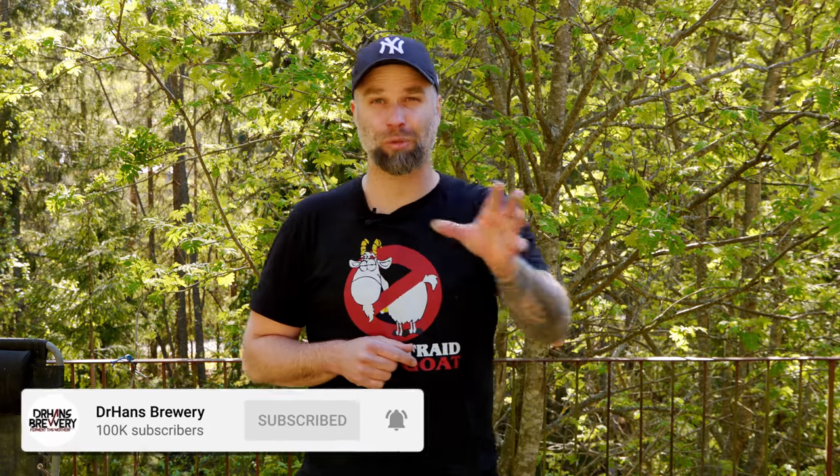Do hit that little bell to get notifications when I put out a new video, and thumbs up this video and share it with your friends and family.